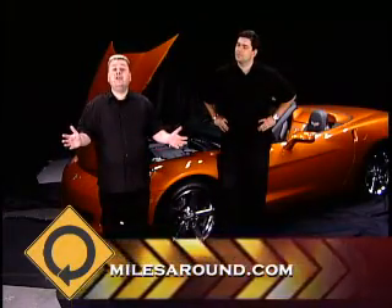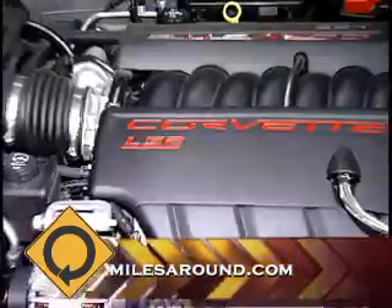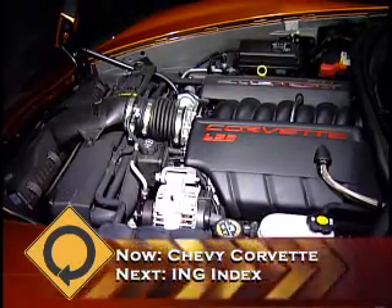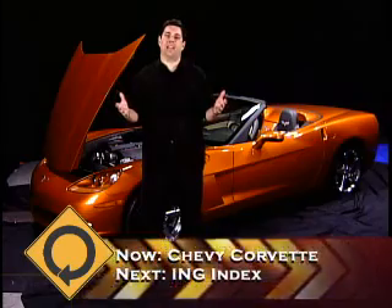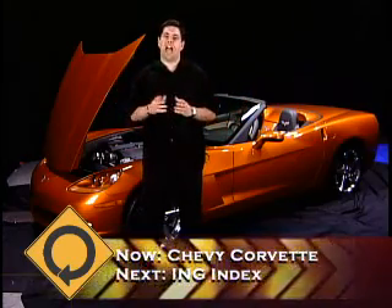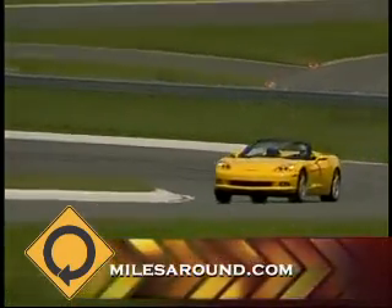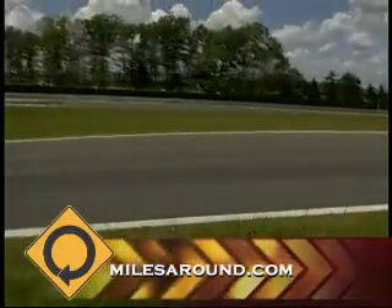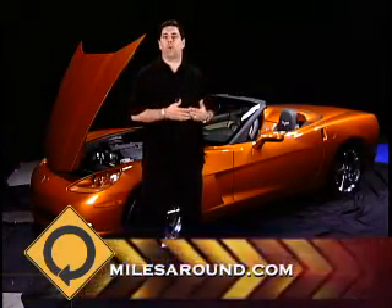Now we have the hood open of the 2007 Chevrolet Corvette convertible. You can see it has the LS2 engine, and that's a big piece of American iron. Now they can call it six liters if they want — I'm going to call it 364 cubic inches. So long ago, it was always about cubic inches. This motor has 400 horsepower and 400 pounds-feet of torque, just a sliver under the last incarnation of the Z06. The performance in this car is not only revolutionary, but it's also new for the Corvette in general.